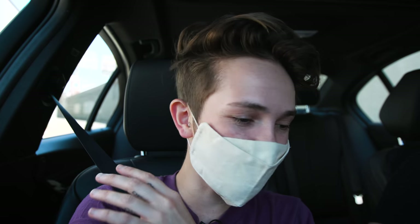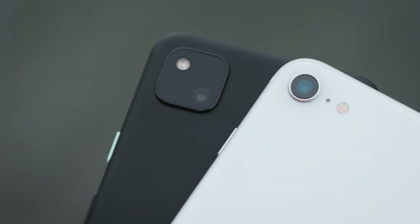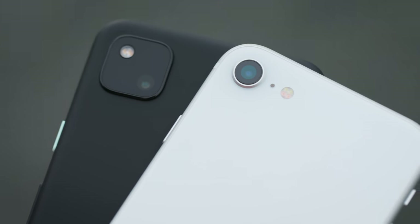So today we're putting, in my opinion, the best two cameras you can get for under $500 to the test. And they happen to be on phones. It's the Pixel 4a versus the 2020 iPhone SE versus NYC.